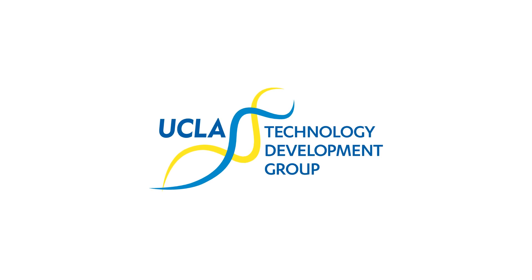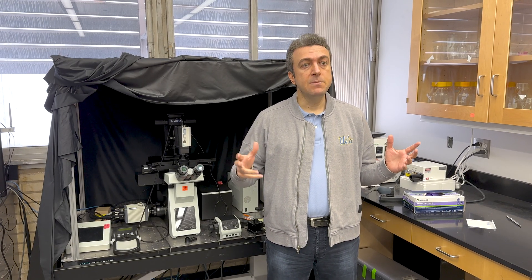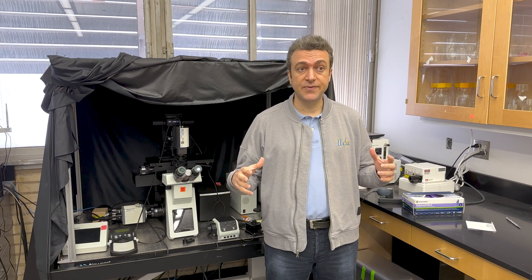Another area that we focus on in our lab is enhancing microscopes — microscopy, imaging — using deep learning and neural networks for improving the resolution, for improving the depth of field, and for creating better reconstruction modules for computational types of microscopes.